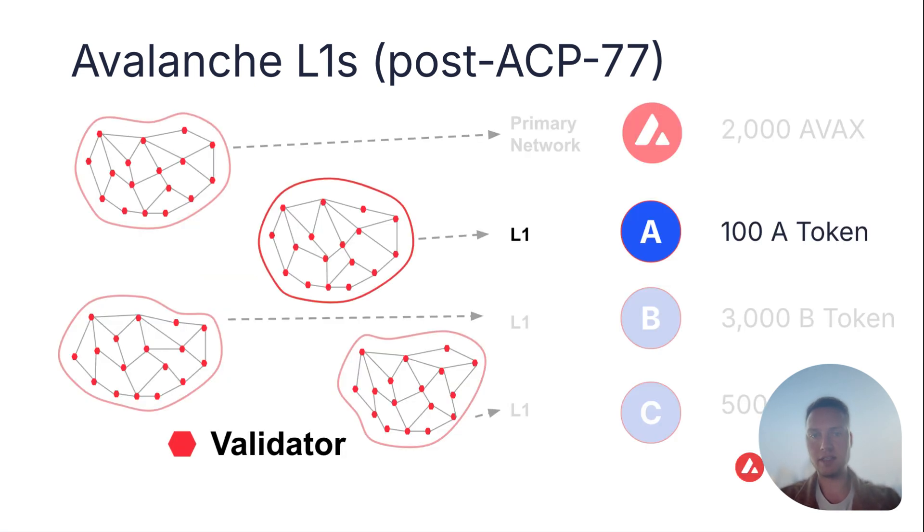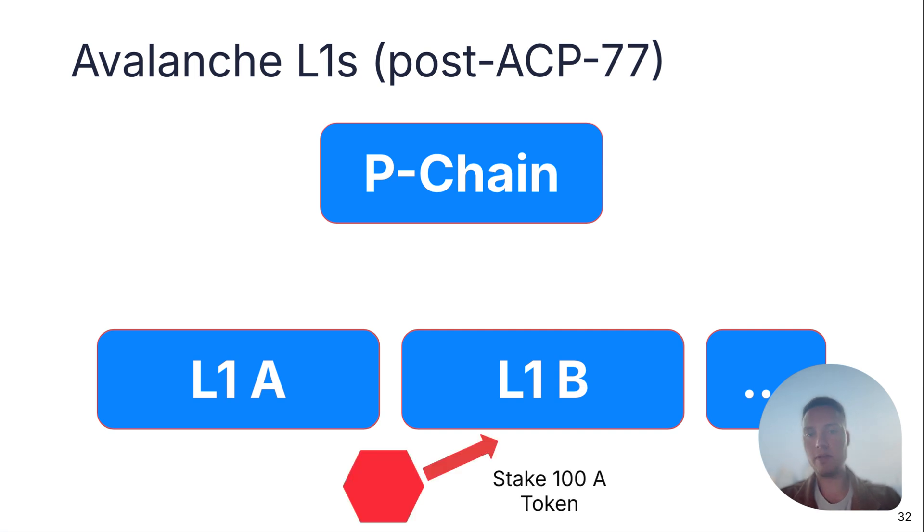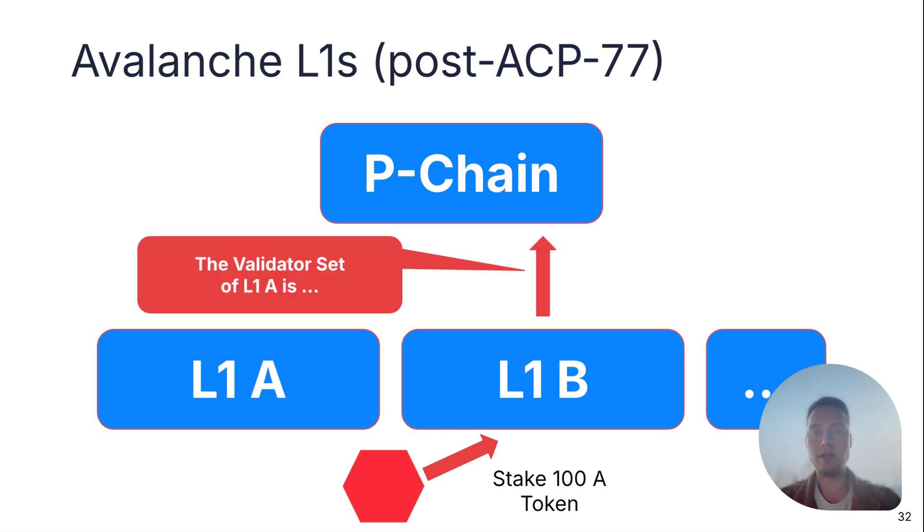Let's look at a concrete example. Consider a layer 1 with a staking requirement of 100 A token. L1-A delegates the management of its validator set to a smart contract on layer 1-B. A validator stakes 100 A token on that smart contract, and the smart contract informs the P-chain about that change. You can already see how we can implement basically anything to manage our validator set.